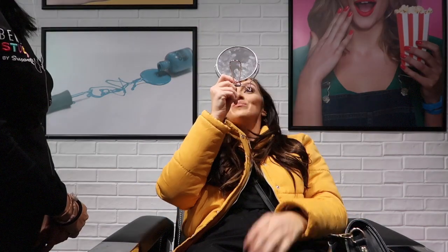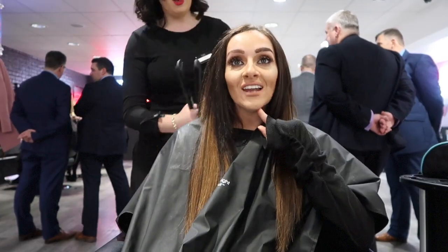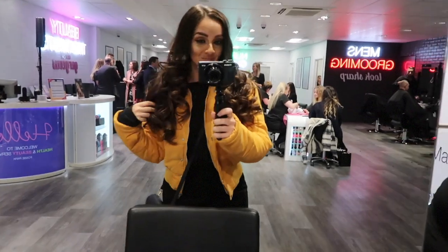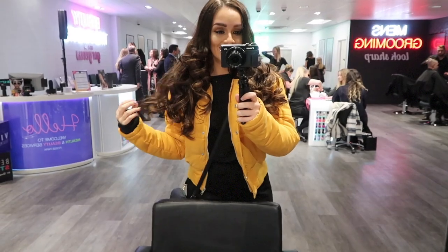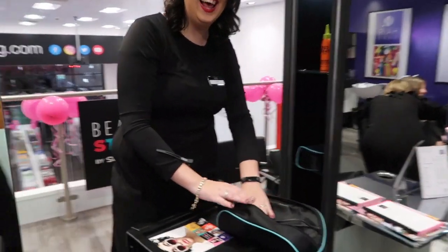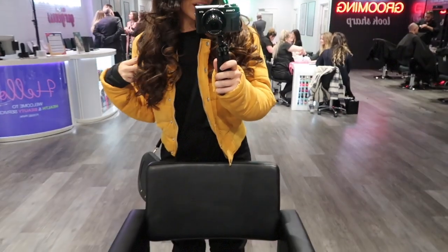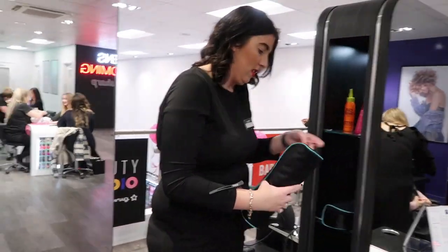So this is the finishing look — oh my god look how good it looks! This is who did it — Chloe. So if you ever want to get a really good blow dry, nice and curly for your night out, then Chloe is your girl to go to.